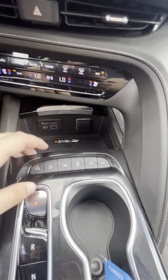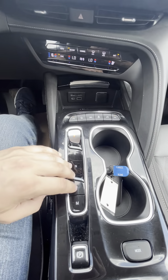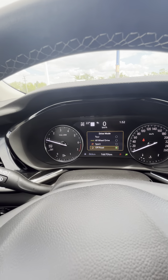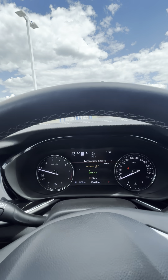So your auto stop-start, your hill descent, lane control, traction control, and then your parking sensors. Regular park, reverse, neutral, drive, manual — parking brake there. There are different drive modes as well: sport, all-wheel drive, and tour. All-wheel drive would be what you'd have it in for the majority of your time.